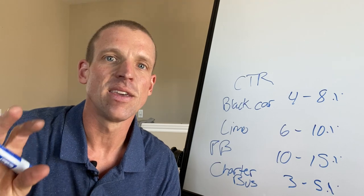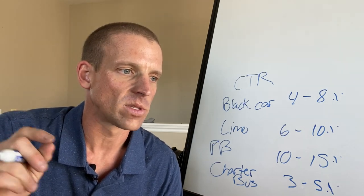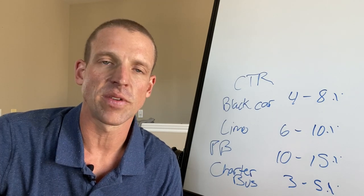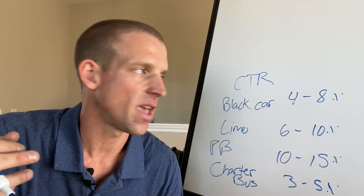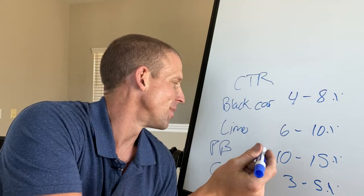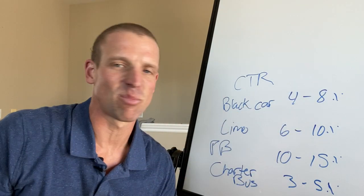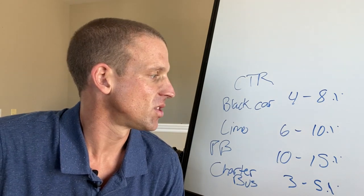To lower your bids, select all your keywords and lower them by 15 to 20 percent — that's typically what I do. Depending on the situation, like if a black car client is getting an 18 percent click-through rate, sometimes I'll lower by 30 percent.